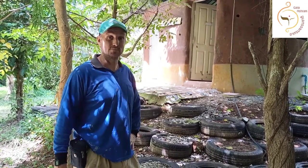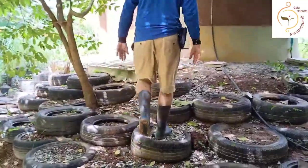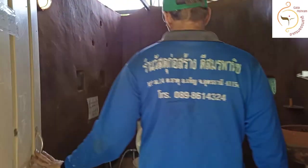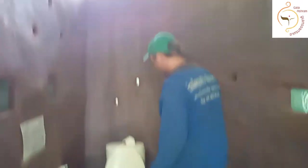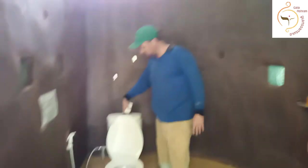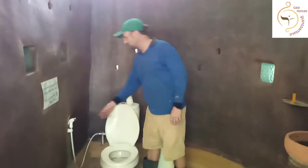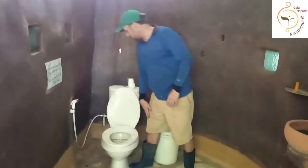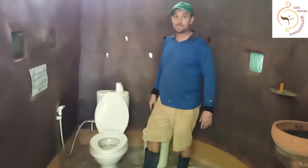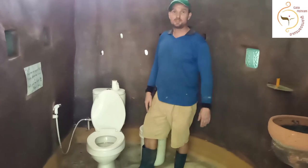So this is our toilet. Basically it's a toilet with water and you can flush it. You do your business, then you flush, and there's a bum gun to spray your butt. We also have toilet paper. So it works just like a regular toilet.